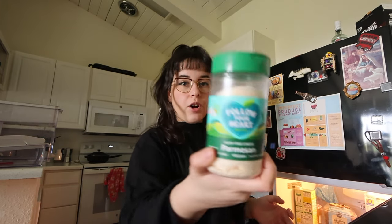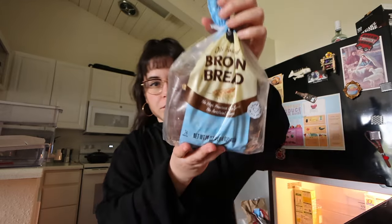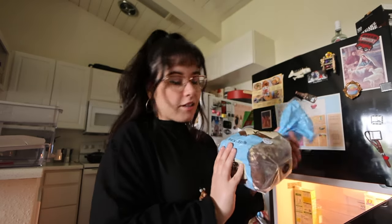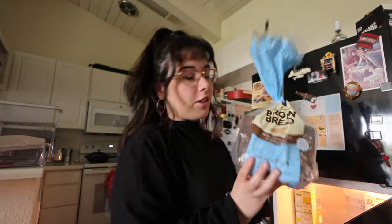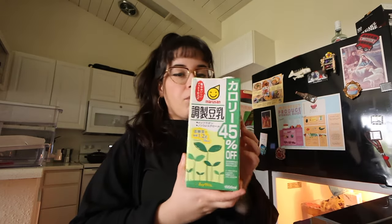From the Japanese market I got black sesame paste. From Vons I got the Follow Your Heart Parmesan cheese, and then I got some bread. I normally get sourdough bread because my body can digest it better, but I was really craving brown bread like the one from the Cheesecake Factory. Vons sells their own brand and it has been really good. And then I got some veggie broth, which is great to add to certain things.